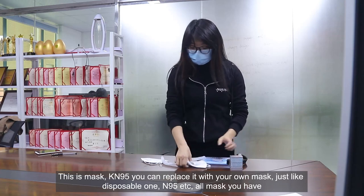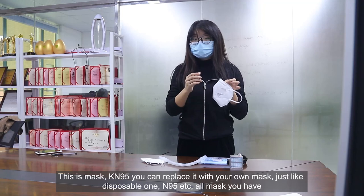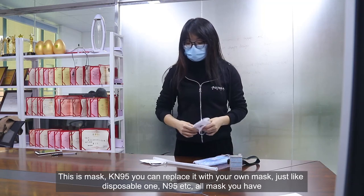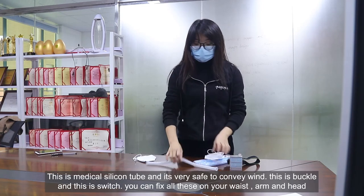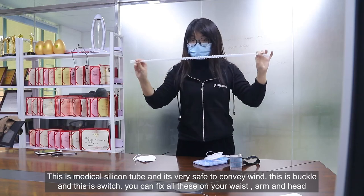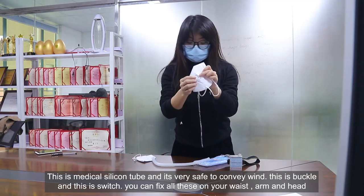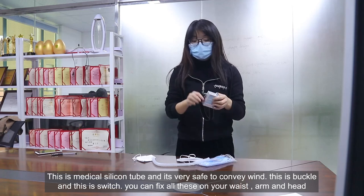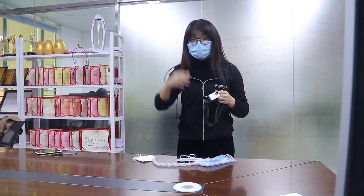And this is the mask — it's KN95 and you can replace it with your own mask, just like a disposable one, N95 or any mask you have. And this is the silicone medical tool, which is very safe for conveying the weight. And this is the buckle, and this is the switch. You can fix all of this on your waist, your arm, or on your head.